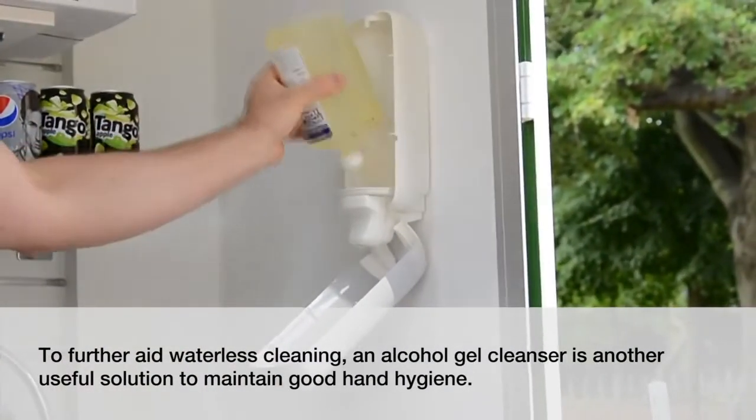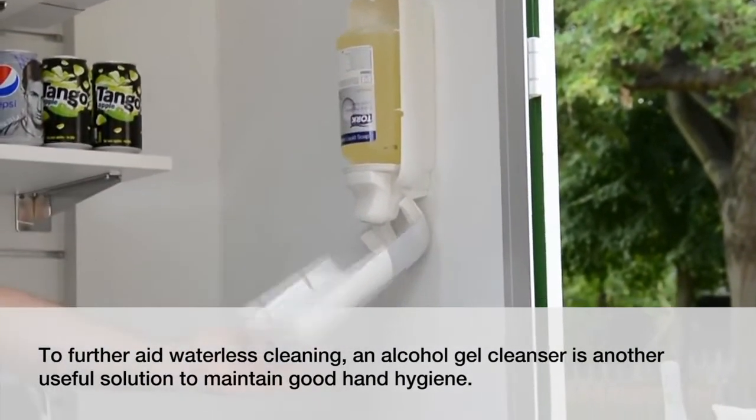To further aid waterless cleaning, an alcohol gel cleanser is another useful solution to maintain good hand hygiene.